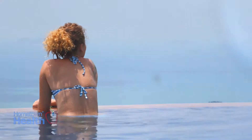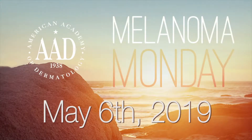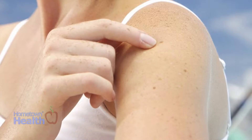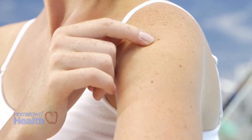It can appear as an abnormal mole or look like a bruise that doesn't heal. To help spread awareness, the American Academy of Dermatology promotes the first Monday in May — this year, May 6th — as Melanoma Monday, the official start of Melanoma Skin Cancer Detection and Prevention Month. In their Spot Skin Care program, they encourage people to check loved ones for suspicious moles or spots that should be seen by a dermatologist.